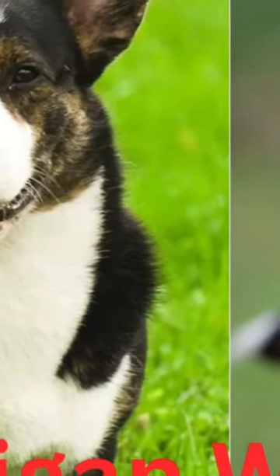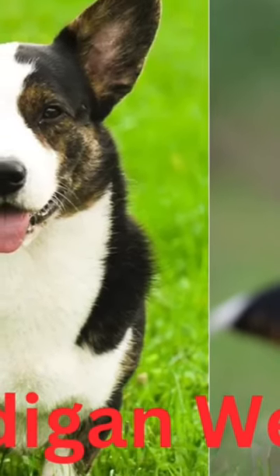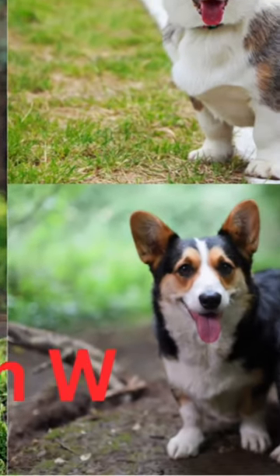These dogs have thick, medium-length double coats with an under layer that's usually white and downy soft, and a sleek topcoat of different colors.